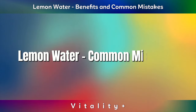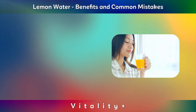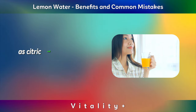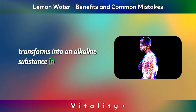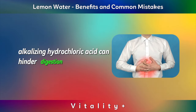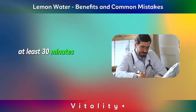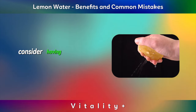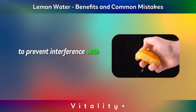Lemon water common mistakes. Don't consume before eating a meal. Avoid consuming lemon water immediately before meals, as citric acid, despite its acidic nature, transforms into an alkaline substance in the body. Alkalizing hydrochloric acid can hinder digestion. It is advisable to drink lemon water at least 30 minutes to an hour before eating. For optimal benefits, consider having lemon juice in the morning during fasting to prevent interference with food digestion.